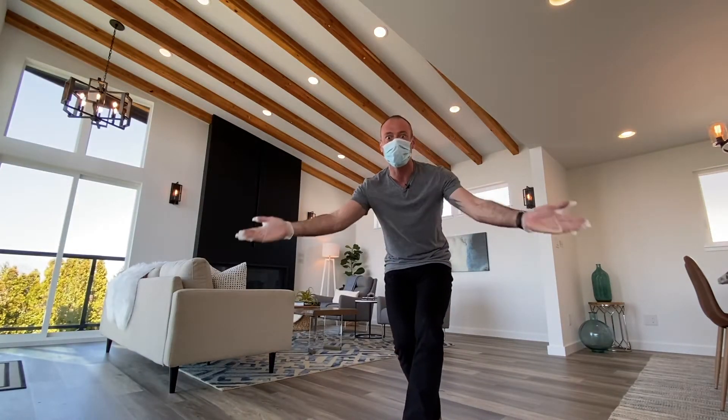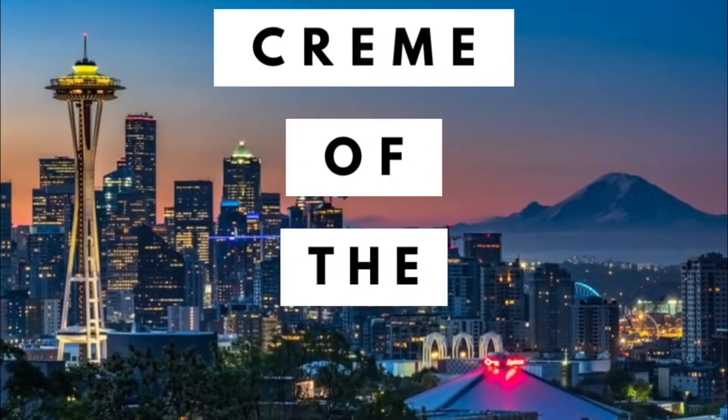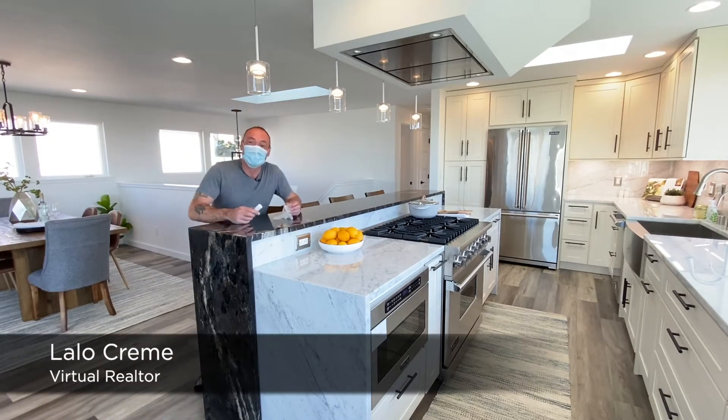Welcome to another Cream of the Crop. This won't hurt a bit, I promise. Cream of the Crop with Lalo Cream. I'm back. Did you miss me? I missed you.